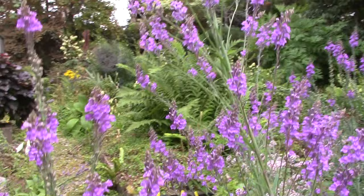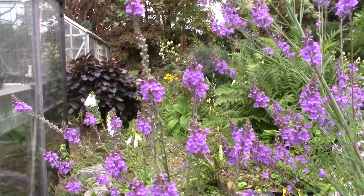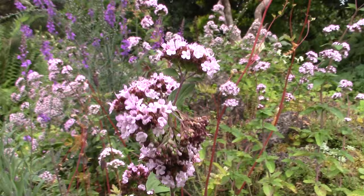And Lunaria. All these plants attract lots of bees. It's blowing in the wind but you can maybe see little carder bees — common carder bees. They love it, and they love these little flowers.